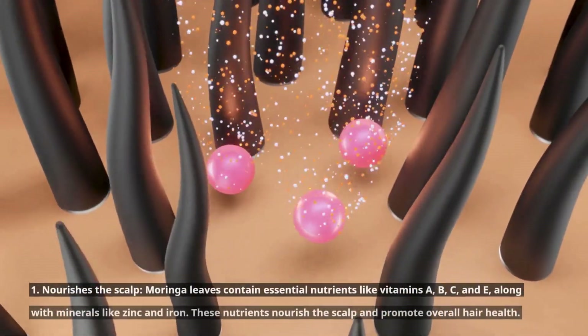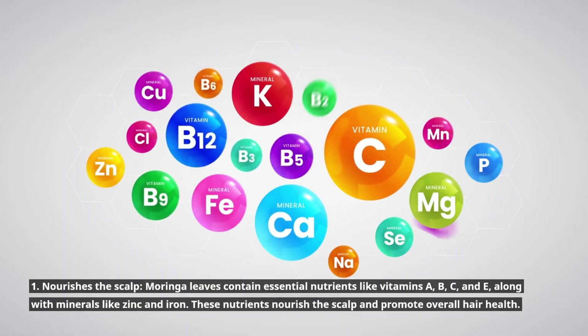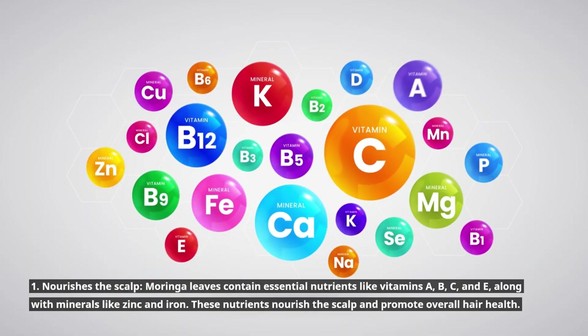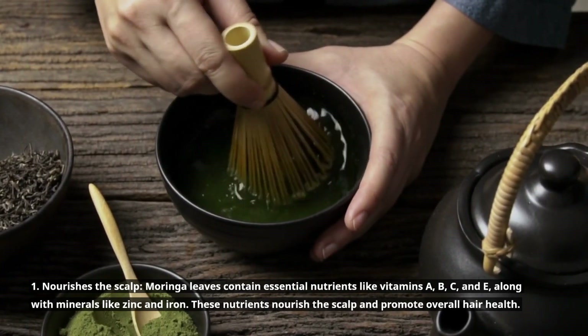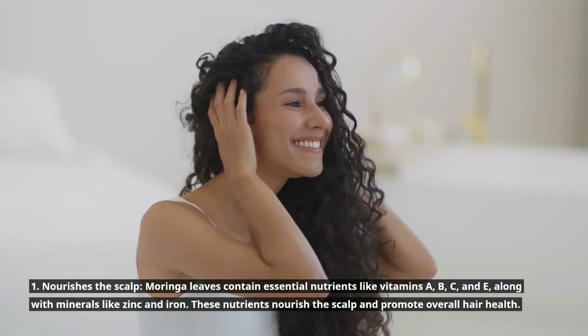1. Nourishes the scalp. Moringa leaves contain essential nutrients like vitamins A, B, C, and E, along with minerals like zinc and iron. These nutrients nourish the scalp and promote overall hair health.